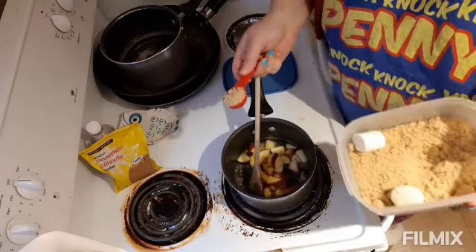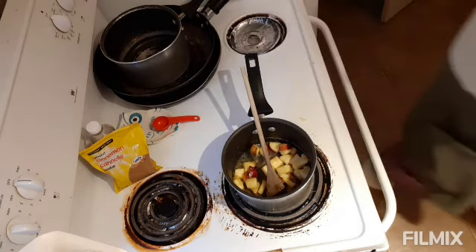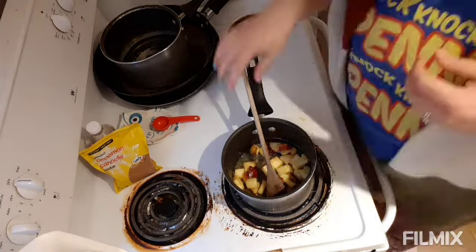My dad used to make oatmeal all the time. I can remember him in the kitchen making oatmeal — I think he still does. But I don't think he ever did it with apples or anything; he just made it plain, regular.